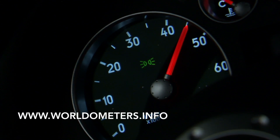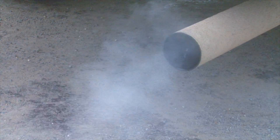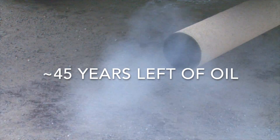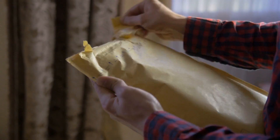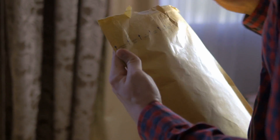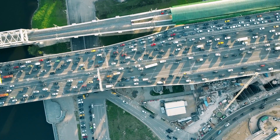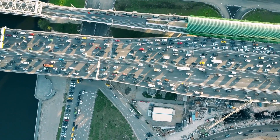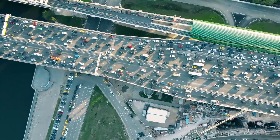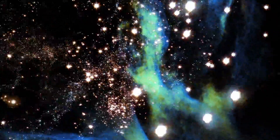According to worldometers.info, which is a really interesting site I highly suggest you look at, we only have about 45 years left of oil at our current rate of consumption. Oil is the backbone of the modern world. Everything in your possession was transported to your relative location either by gasoline or diesel. Maybe someday soon electric vehicles will start to take over, but I don't see the whole world switching entirely over to electric vehicles anytime soon. We rely on the internal combustion engine too much.